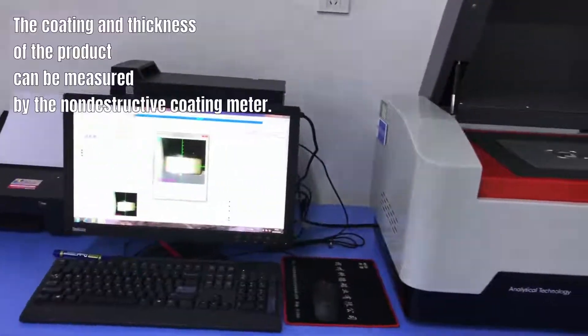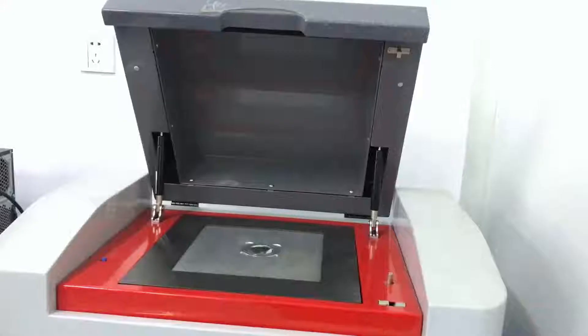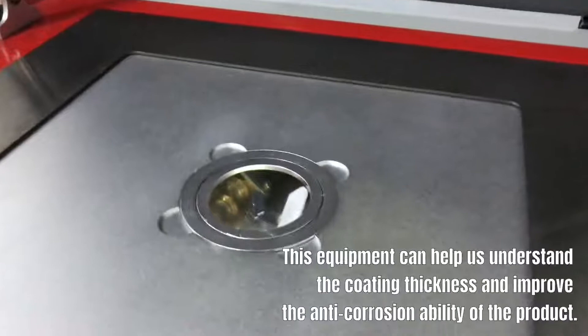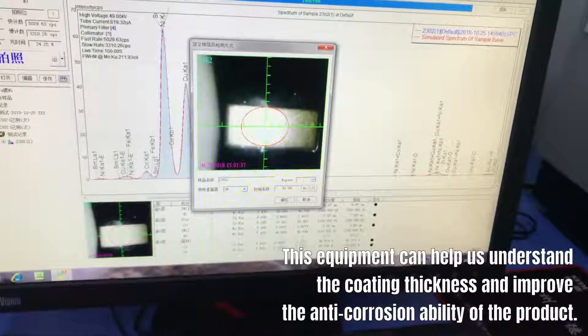The coating and thickness of the product can be measured by the non-destructive coating meter. KED's test equipment is accurate and efficient. This equipment can help us understand the coating thickness and improve the anti-corrosion ability of the product.